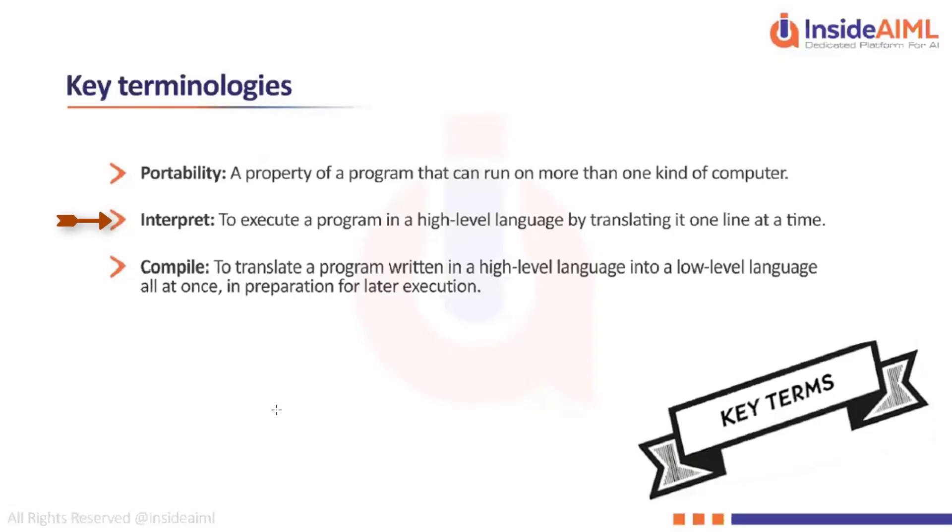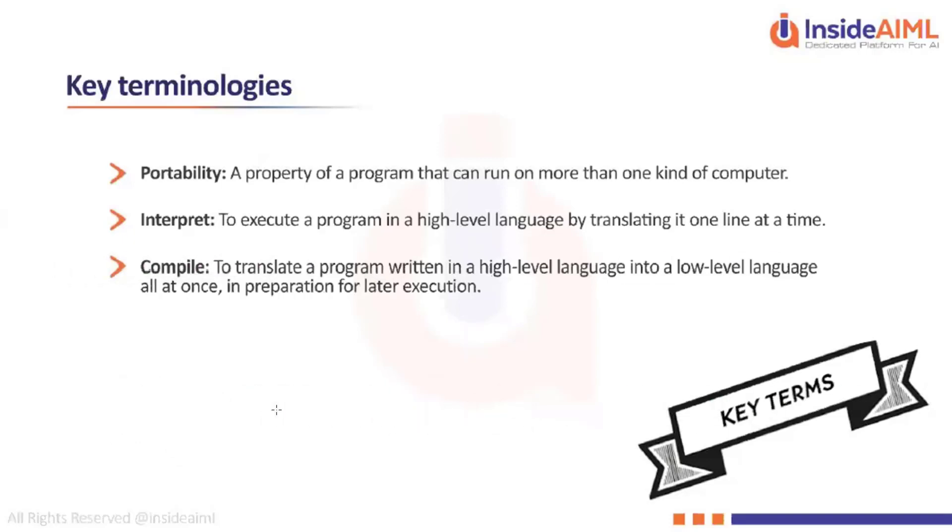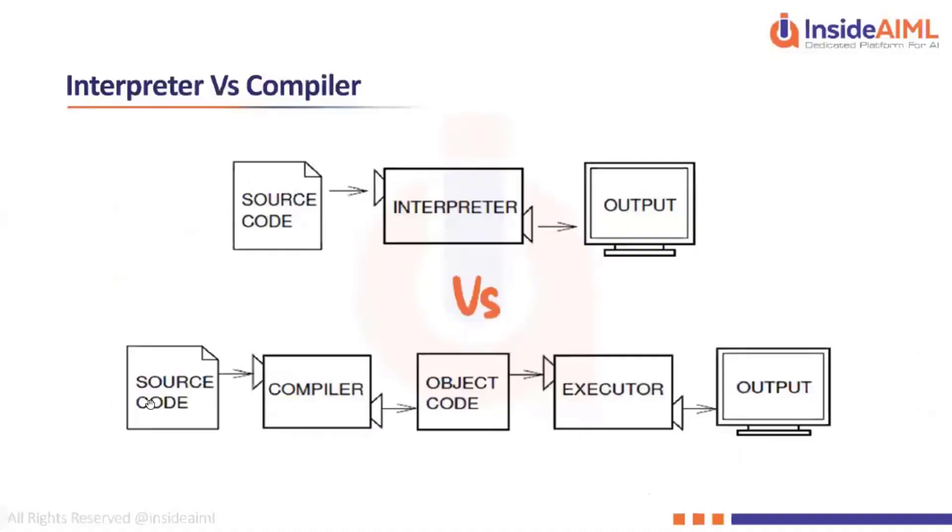In general structured programming like C or C++, or object-oriented programming like Java, there is a concept called a compiler. The compiler's role is to translate the program written in a high-level language to a low-level language all at once. So the source code written in some programming language like C, C++, or Java is first processed by the compiler.